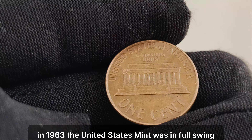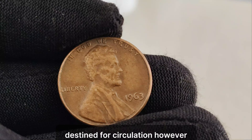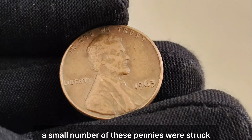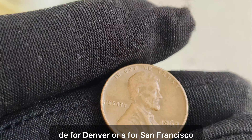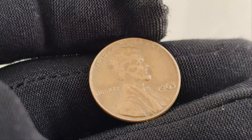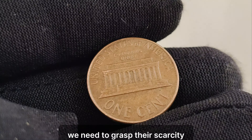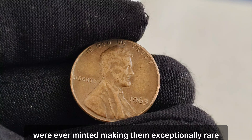In 1963, the United States Mint was in full swing, producing millions of Lincoln pennies destined for circulation. However, amidst this vast sea of coins, a rare anomaly emerged. A small number of these pennies were struck without the customary mint mark — D for Denver or S for San Francisco. These no mint mark pennies are the stuff of legends among coin collectors. But why are they so highly coveted, and just how valuable are they? To understand their value, we need to grasp their scarcity. It's estimated that only a handful of these pennies were ever minted, making them exceptionally rare.